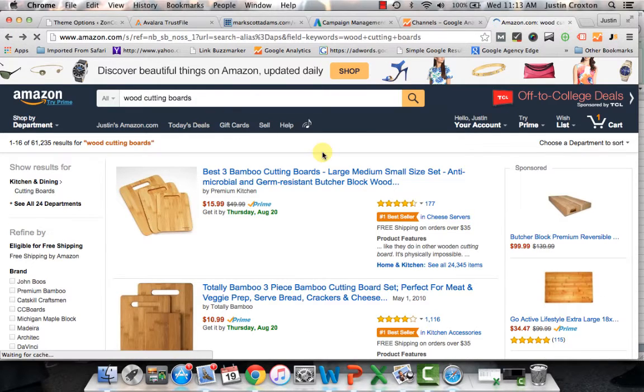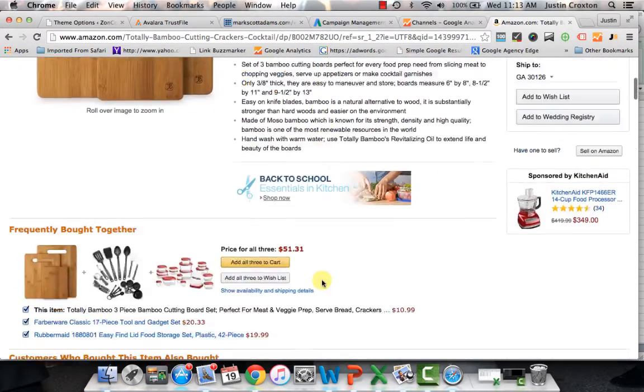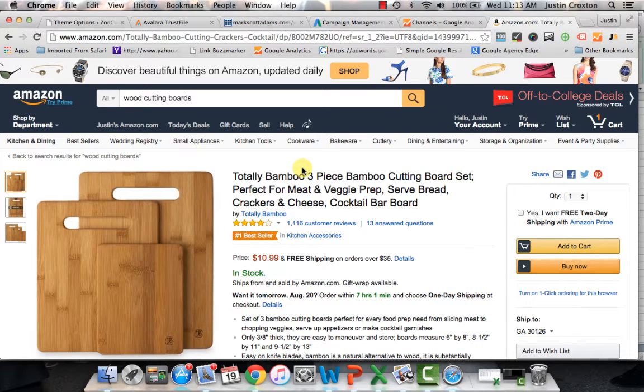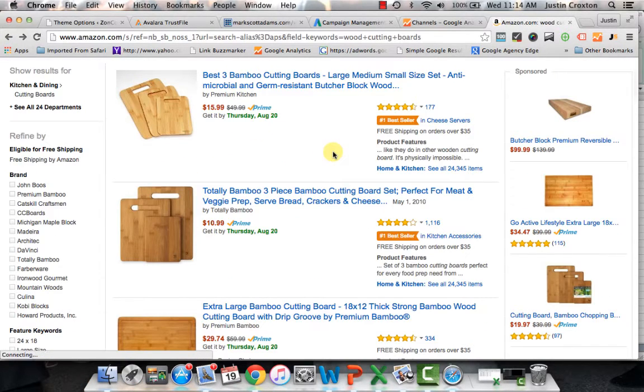Then you have to hit the back button on your browser, go to the next one, same process — look at the pictures, it's only got three pictures, go further down. These guys have a BSR of 17 — that's insane. They have to be selling at least $300 to $400 a day. Their price is $10.99, and I remember them having it at more like $17 to $18.99. You can see how iterative this process is and it can take so long to go through, and this is just for one keyword. What if you want to do it for multiple keywords, multiple products?